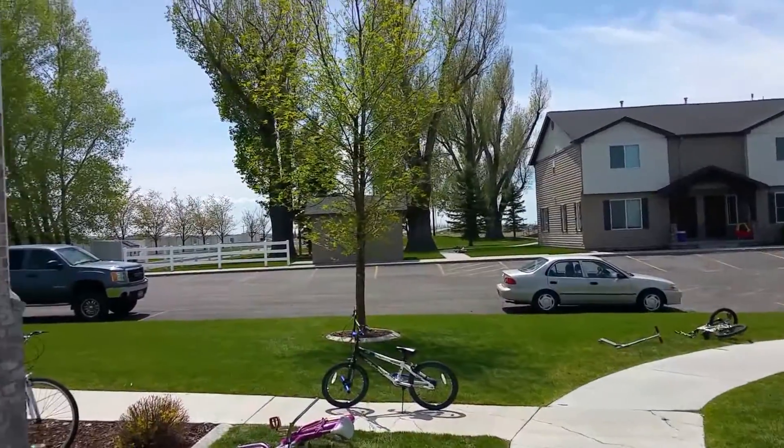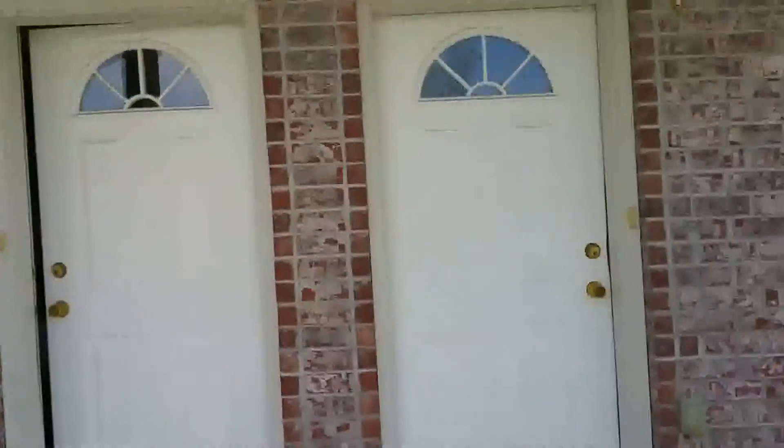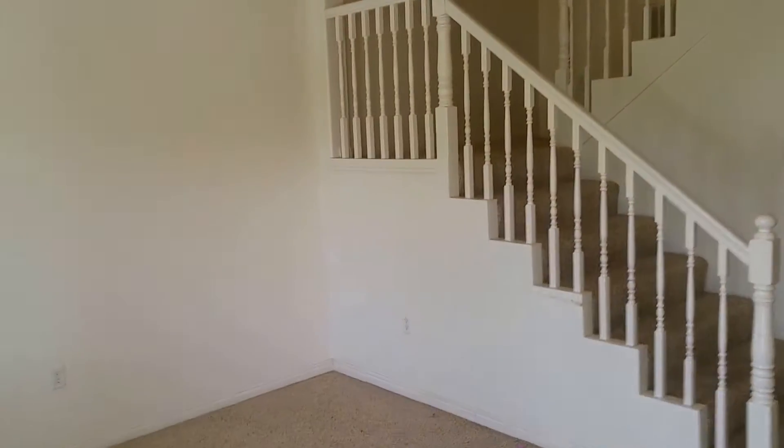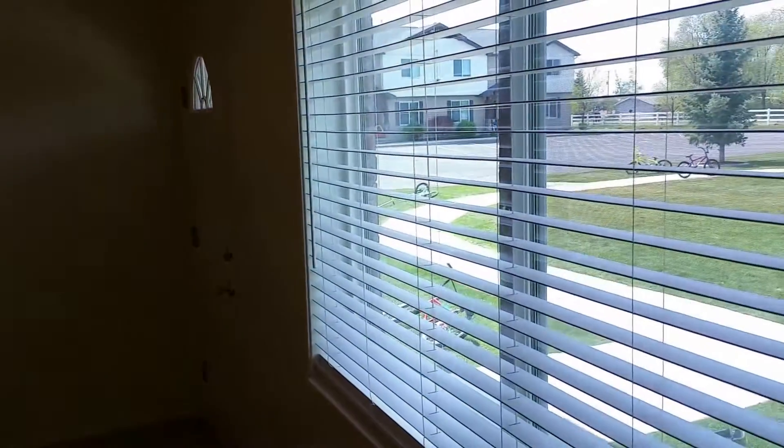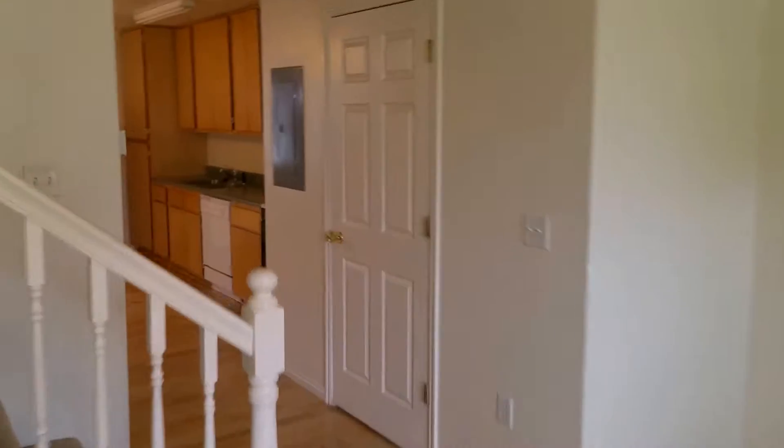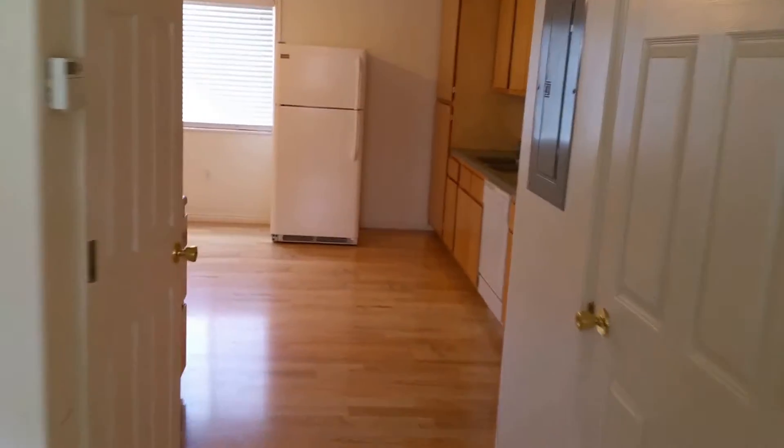Just behind that building. I'm going to walk you through briefly and show you the layout of this home. Of course, you walk in and you have a large, nice-sized living room area. Just kind of pan back to give you an indication of the size.